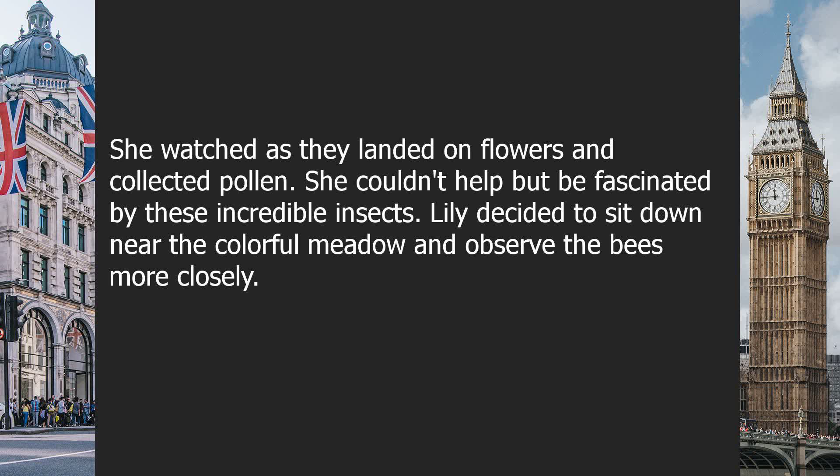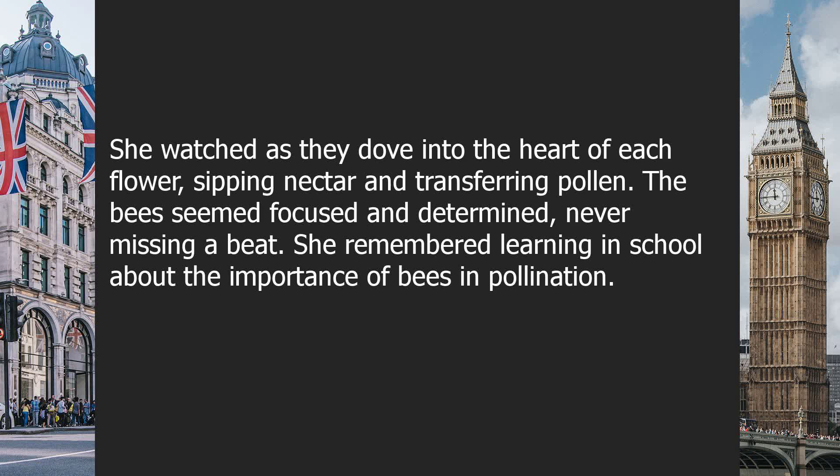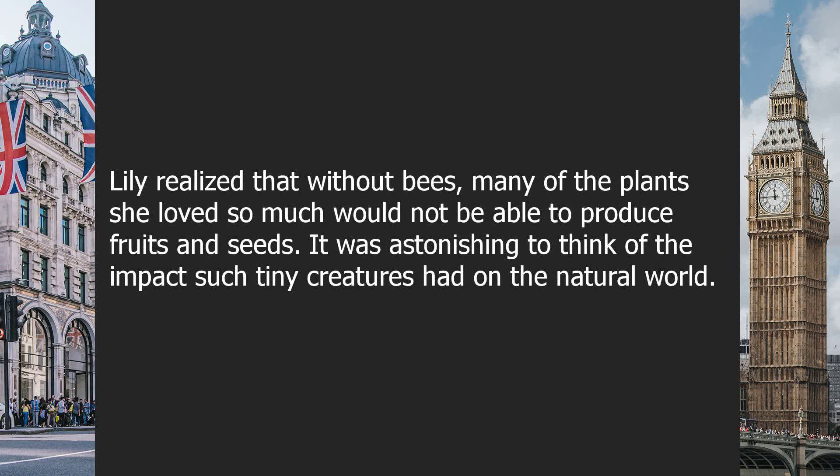Lily decided to sit down near the colorful meadow and observe the bees more closely. She watched as they dove into the heart of each flower, sipping nectar and transferring pollen. The bees seemed focused and determined, never missing a beat. She remembered learning in school about the importance of bees in pollination. Lily realized that without bees, many of the plants she loved so much would not be able to produce fruits and seeds. It was astonishing to think of the impact such tiny creatures had on the natural world.